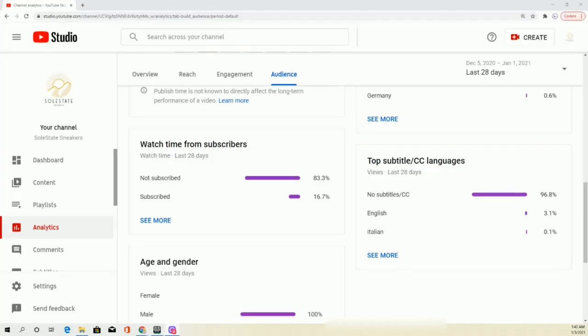Over 83% of you guys who are watching and liking the videos aren't subbed to Soul State Sneakers yet. Hit that big red button and let's get this subscriber watch time up into the 70% range on our way to 1k subs. Hit the bell to turn on notifications so you never miss an upload or when we go live, and become a member of the Soul State Squad.